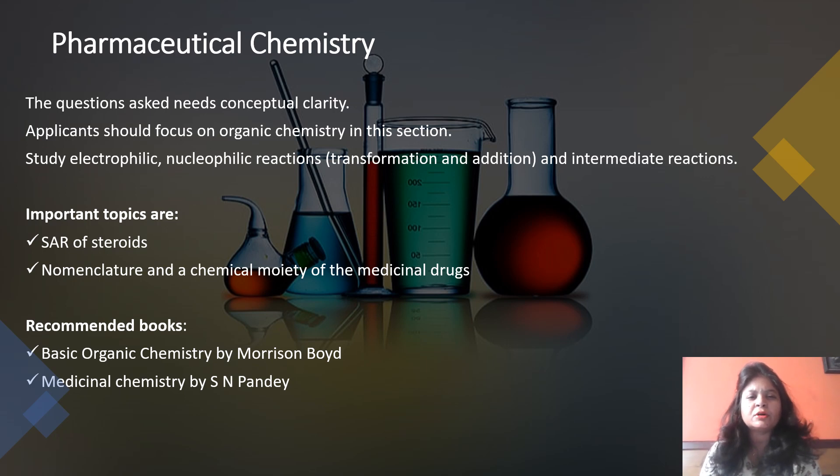When we talk about Pharmaceutical Chemistry, one must be very clear and also take base concepts from 10+12 chemistry. Applicants should focus on organic chemistry — electrophilic, nucleophilic reactions, and intermediate reactions. Important topics frequently asked include stereochemistry of steroids, nomenclature, and chemical properties of medicinal drugs. The recommended books for Pharmaceutical Chemistry are Morrison and Boyd, and Medicinal Chemistry by S.N. Panday.